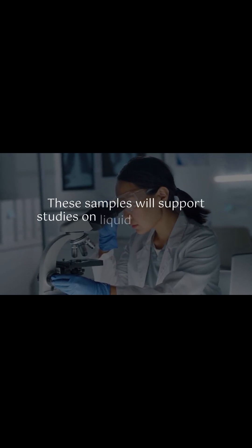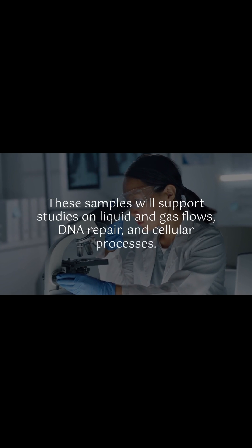These samples will support studies on liquid and gas flows, DNA repair, and cellular processes.